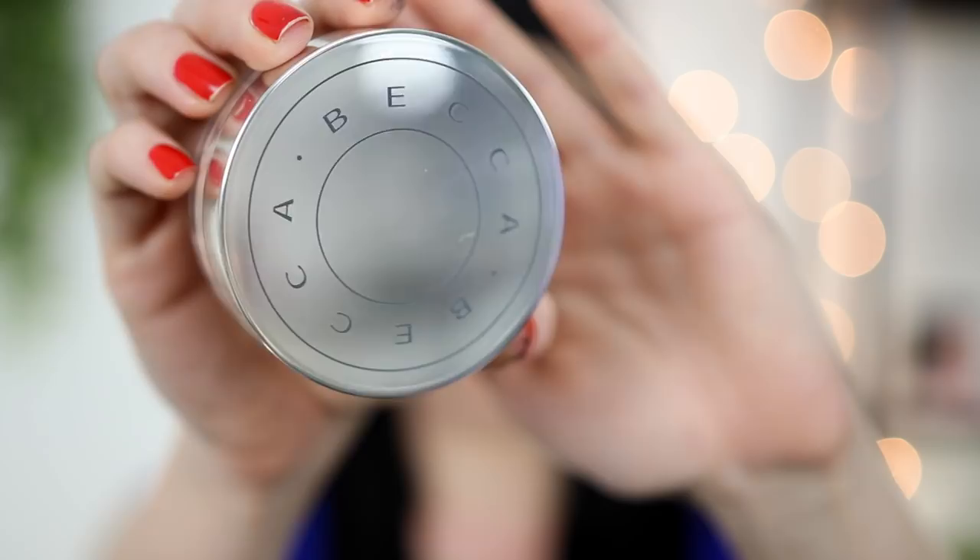To give you some comparison, the Cover FX Illuminating Setting Powder also has 0.35 ounces of product. But the Maybelline Fit Me Loose Powder — these two are some of my favorite loose powders, by the way — has 0.7 ounces of product. It actually has double the amount of powder that both of these have, and it's drugstore.